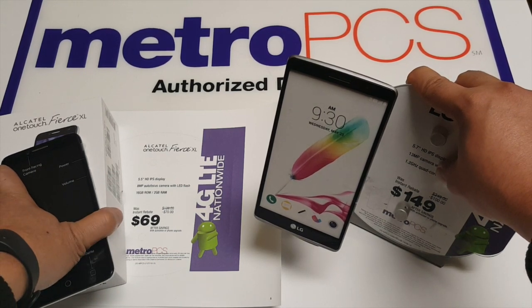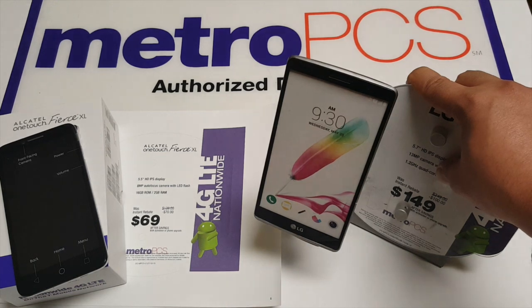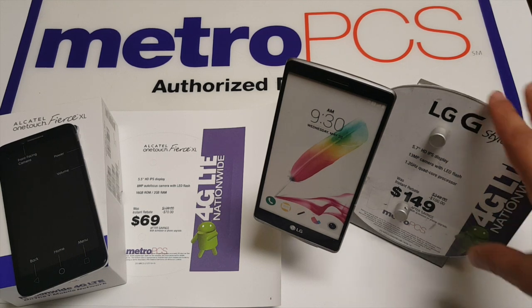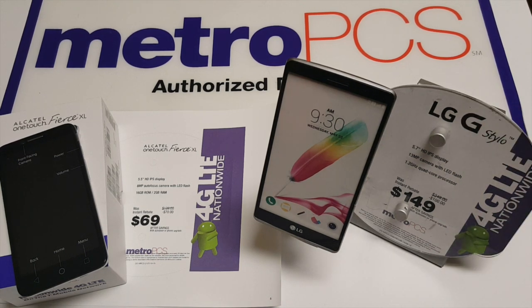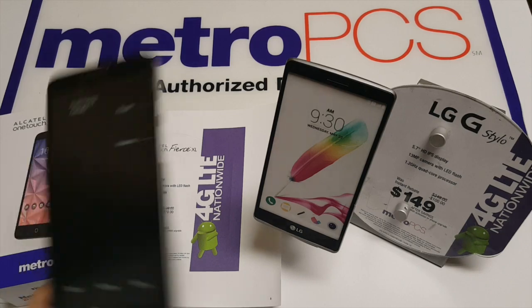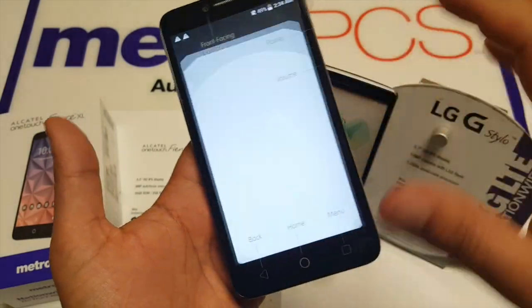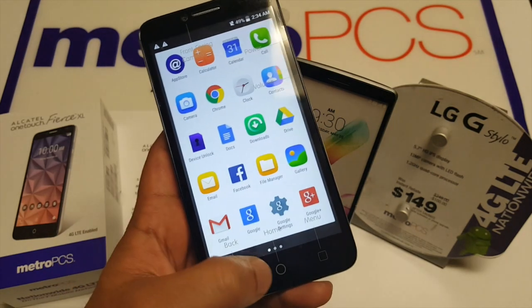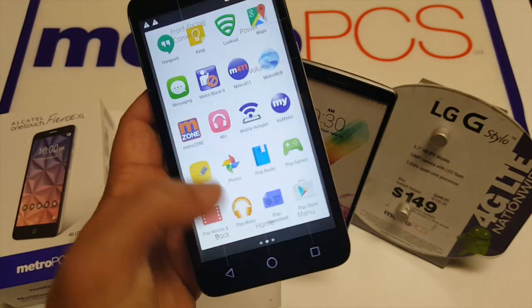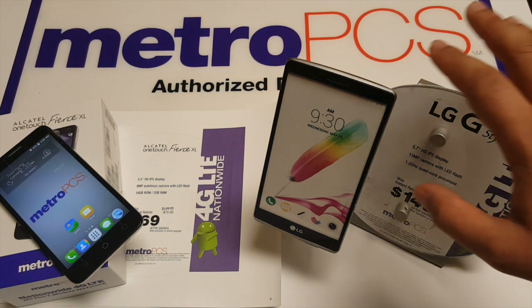The Alcatel has a 2500 mAh battery while this has a 2900 mAh battery. The operating software is Android 5.1.1 Lollipop on the Alcatel while this is 5.0 Lollipop — that doesn't really make a big difference. They even customized it so it actually looks different with different icons, and I'll be honest the screen looks really nice. It is that 5.1.1 Lollipop operating software but they've just customized it to look different.